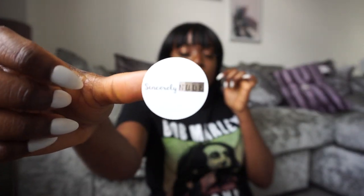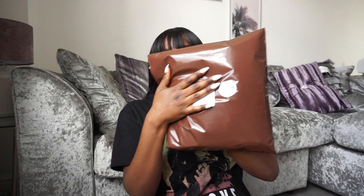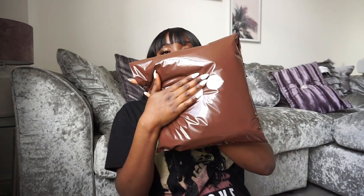Then I pop the customer's name plus the address on the bag, and I like to put a little sticker that says Sincerely Nude — just because we don't have branded bags right now — so you can see the logo right there.